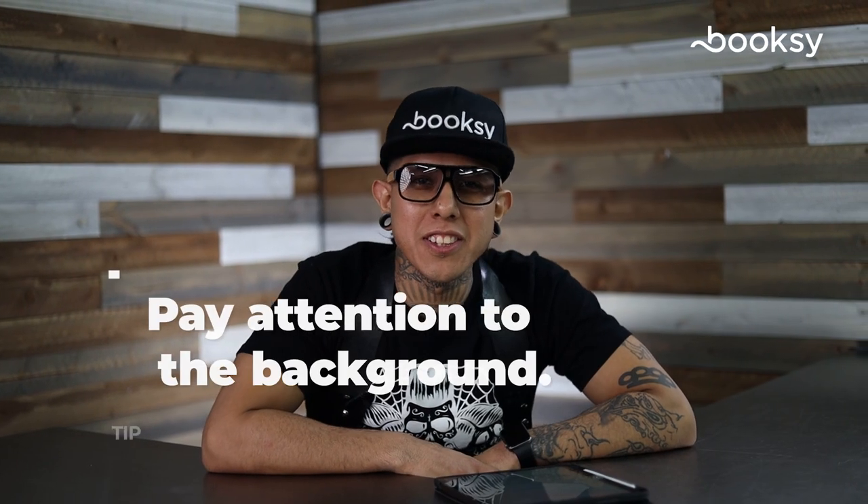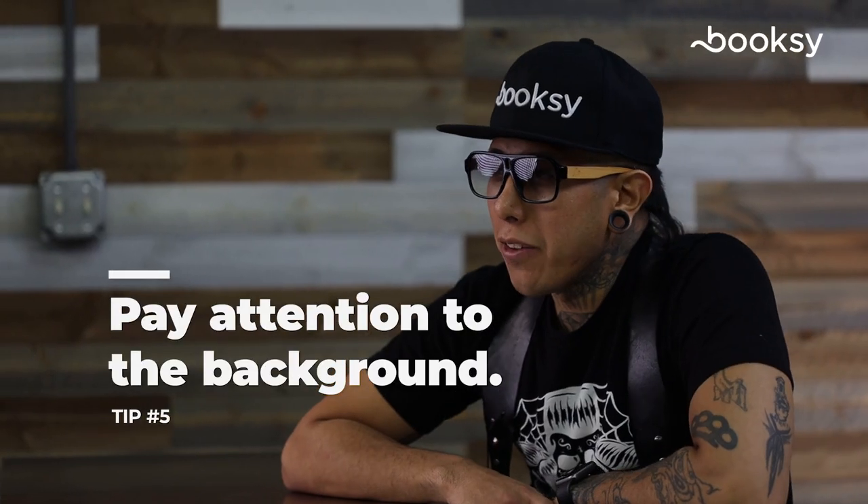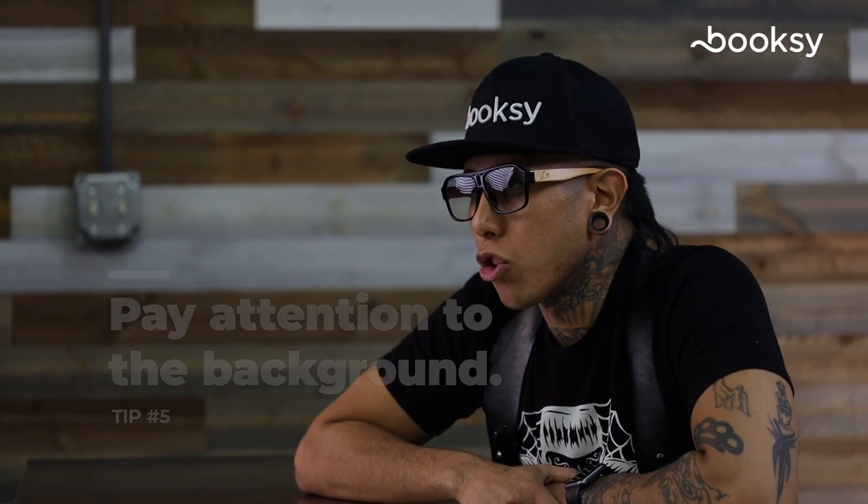Tip number five: pay attention to the background. Pick a background that looks good and doesn't distract from your work.